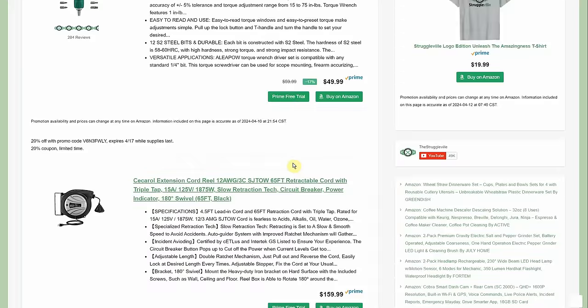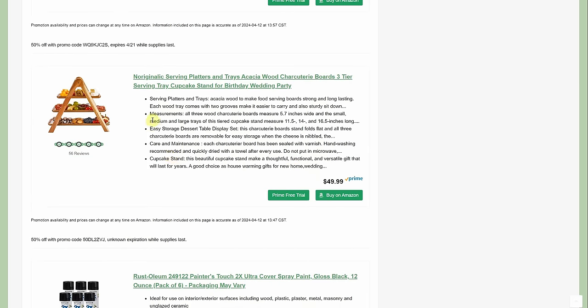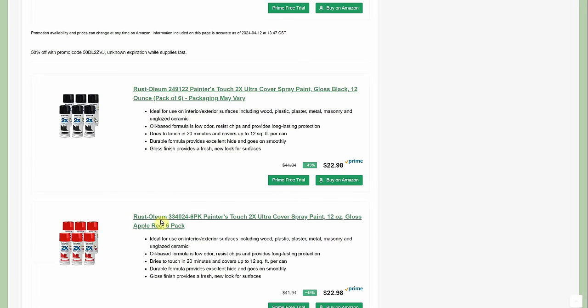Now we're on the home improvement page. This little serving platter — an A-frame with plates sitting on it — is normally $50 but a 50% promo code makes it $24.99. I also wanted to show you the spray paint section.